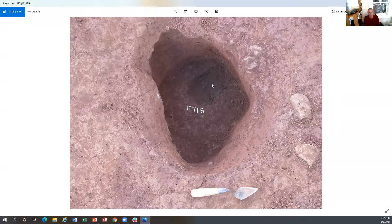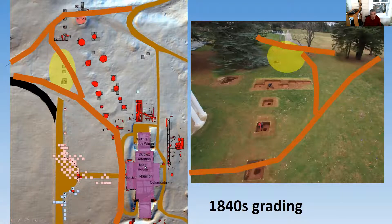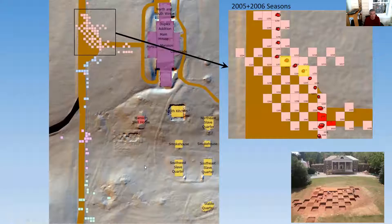In terms of this unit, we ended our excavations at this level. We had defined the post itself — you can see it's at an angle because this is at a curve in the fence line right here. This post hole is right here, and you can see how this fence curves right here.